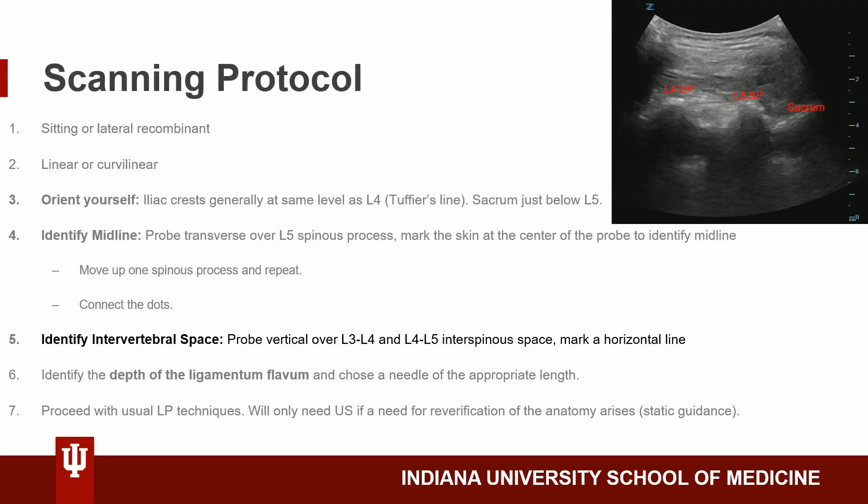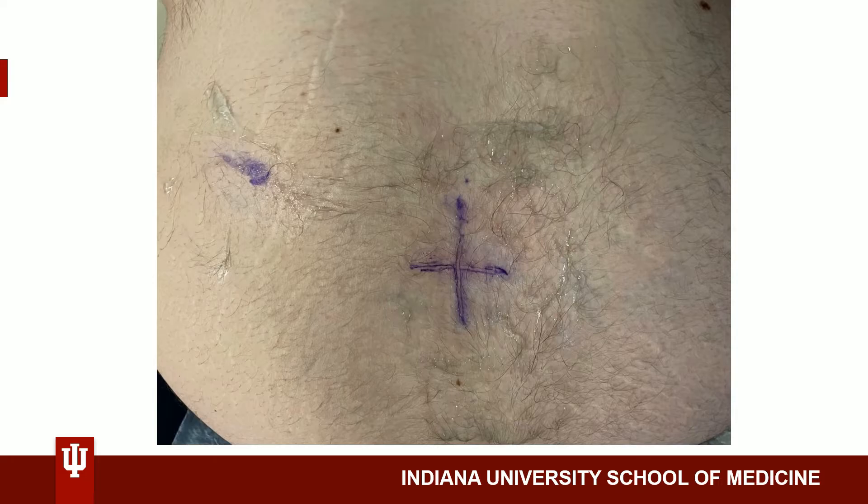Next, we will identify the intervertebral space. Using the probe in the vertical orientation with the probe indicator towards the patient's head, we will look for relevant anatomy. Here we can see the sacrum on the right side of the screen, the L5 spinous process, and then the L4 spinous process. You will mark a transverse horizontal line indicating the interspace of L3-L4 and L4-L5 ideally. Our vertical and horizontal lines should then intersect, and where X marks the spot, we will insert our needle. If the first attempt at the L4-L5 interspace were to fail, it would be ideal to have a backup at the L3-L4 interspace.